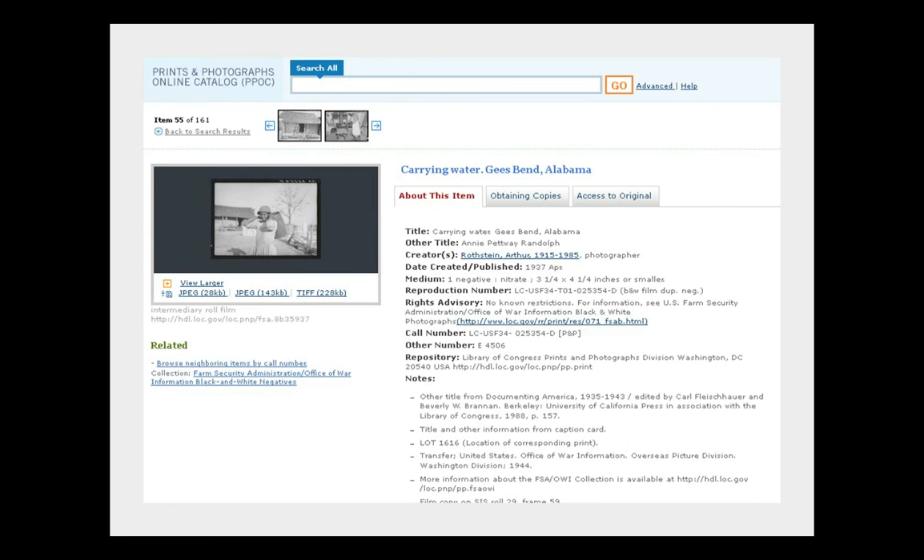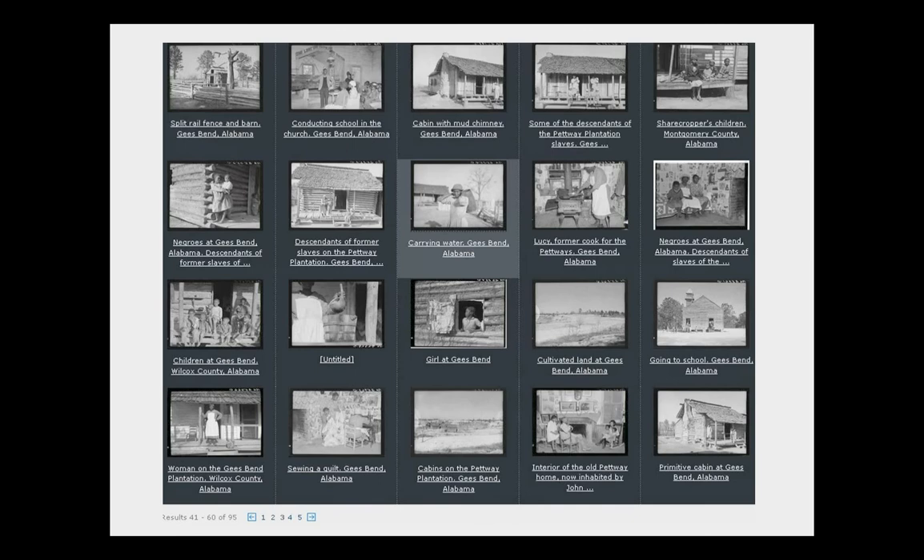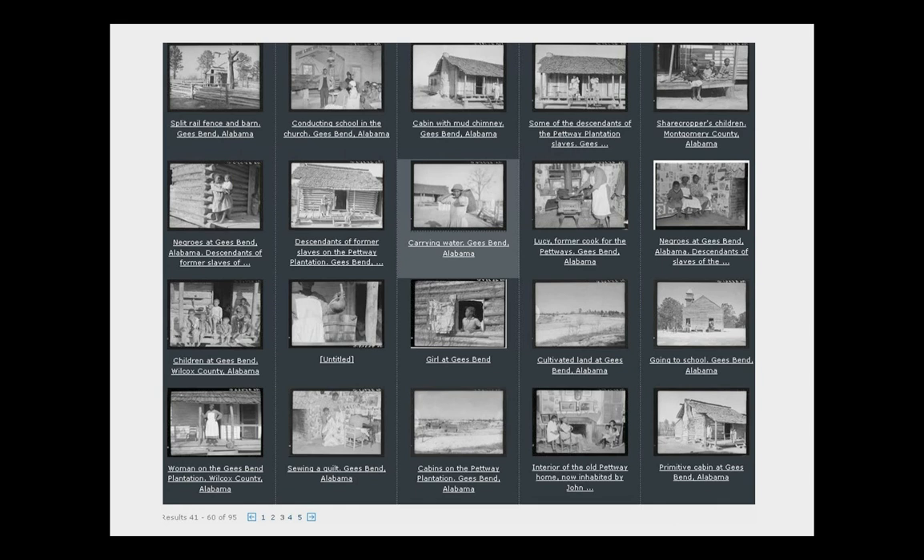When you go to the metadata for this photo, there's a less well-known feature: on the left-hand side there's a link called 'browse neighboring items.' What this does is dive into a numerical series — images arranged by file numbers, so in effect you're looking at the negative file as the negatives were filed. These photographers worked like photojournalists; they'd go out on a shoot and make hundreds or thousands of pictures in a day. This gives you insight into how the FSA photographers worked, since things tend to clump in shooting groups.